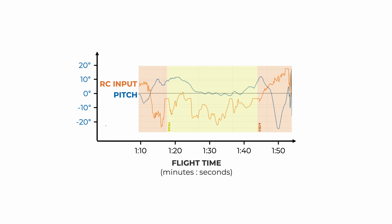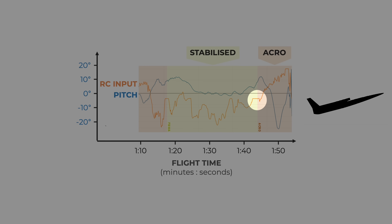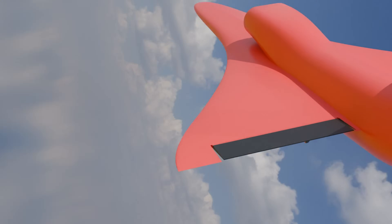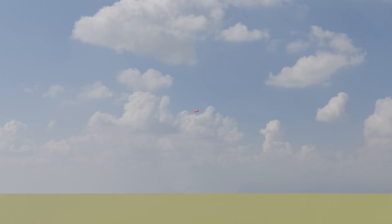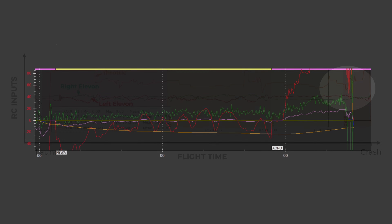We believe the crash started whilst changing from stabilised to ACRO flight mode. Because the flight controller was untuned, the aircraft was unable to meet the pitch set point in stabilised mode, and so the pilot was manually forcing the nose down. During the switch to ACRO, the aircraft was temporarily stick-free, causing it to pitch up. It subsequently stalled and pitched down, entering a steep dive. The pilot tried to recover this, however the autopilot gains produced a slow response, limiting the pitch authority to recover from the dive. This can be fixed using further tuning.